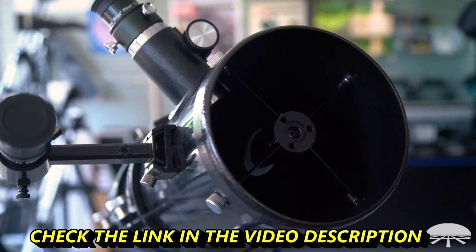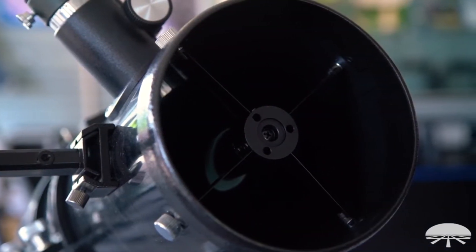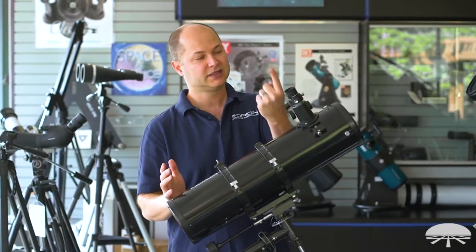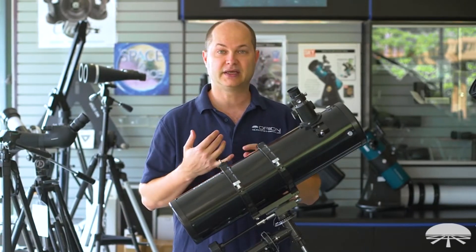So first of all, it's a 130 millimeter — that's about 5.1 inch diameter reflector tube — so it's got two mirrors: a parabolic one here, and a little flat mirror here on an angle to send the light up to the eyepiece. Five inches is a great size for all sorts of things in the night sky.